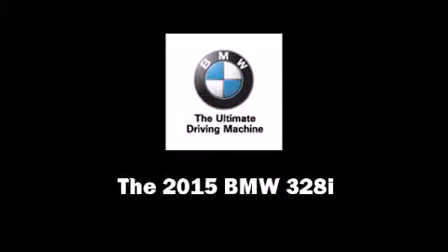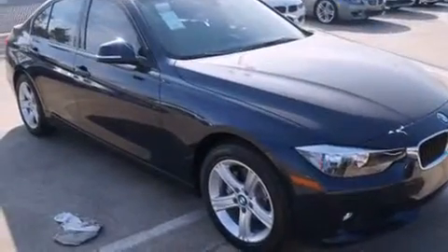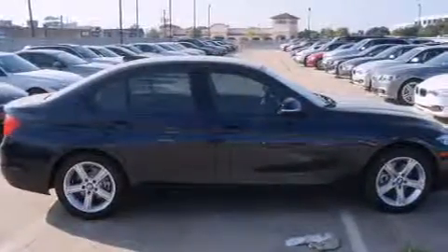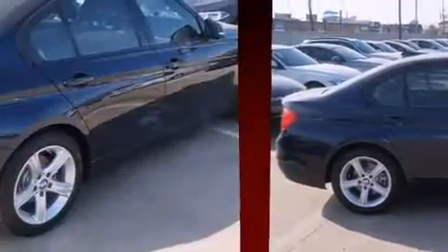Outstanding design defines the 2015 BMW 328i. It features an automatic transmission, rear-wheel drive, and a 2-liter 4-cylinder engine. A turbocharger is also included as an economical means of increasing performance.